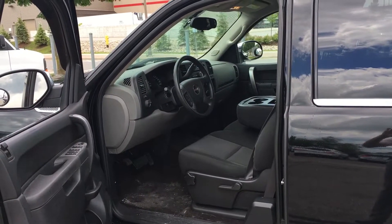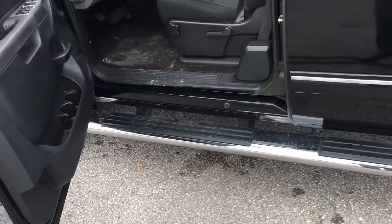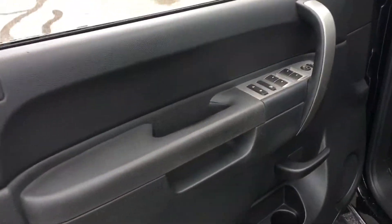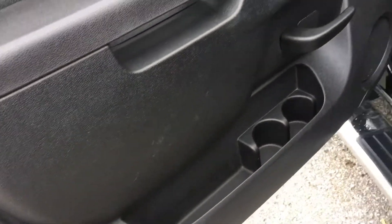Let's begin by taking a look inside. The first thing we have are the six inch chrome assisting steps. On the door panel you have your power windows, power mirrors, and you have some storage down below.